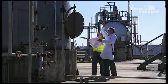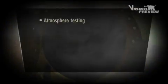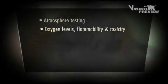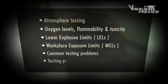However, if you understand confined space atmospheres, conduct risk assessments, and follow correct testing procedures, accidents can be avoided. This program covers atmosphere testing, oxygen levels, flammability and toxicity, lower explosive limits, workplace exposure limits, common testing problems, and testing procedures.